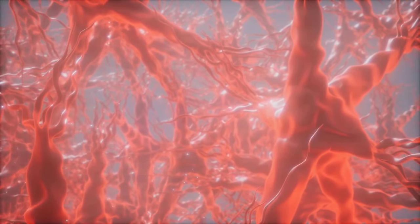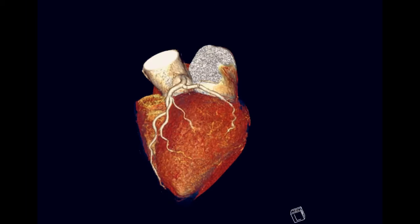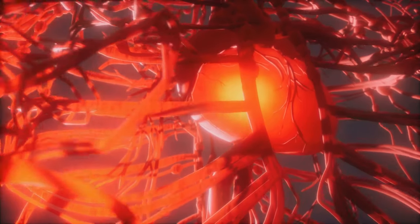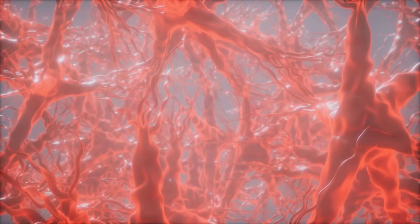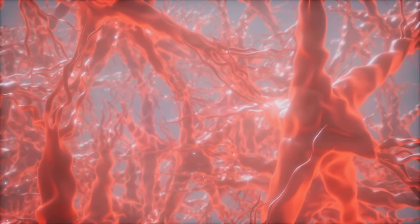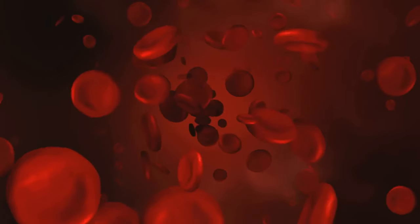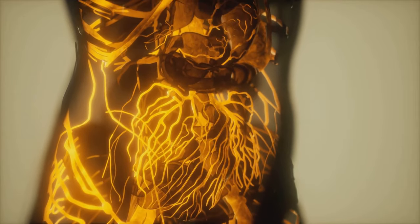Coronary anatomy: a network of life. The coronary arteries and veins are key players in this intricate network. Branching from the aorta, they deliver oxygen-rich blood to the heart muscle. The left and right coronary arteries divide into smaller vessels, ensuring every part of the heart receives nourishment. Coronary veins remove deoxygenated blood, returning it to the right atrium. This cycle is essential for heart function, and visualizing this network helps us understand how blockages can lead to heart problems.